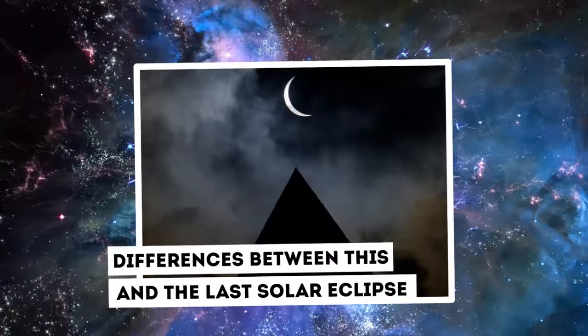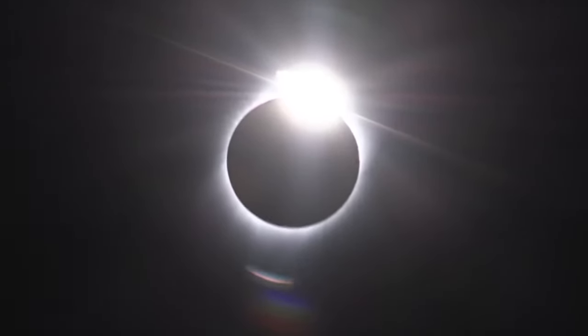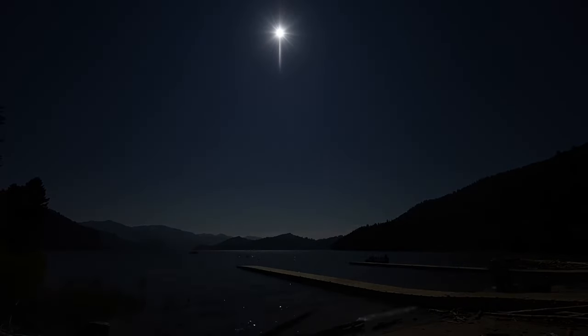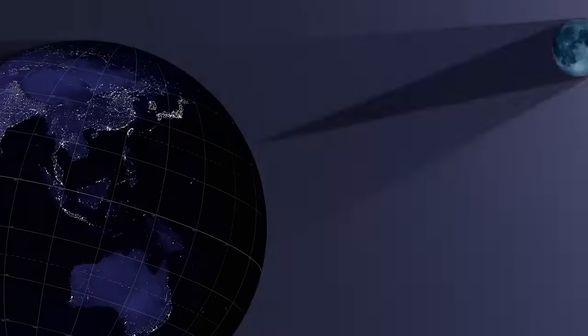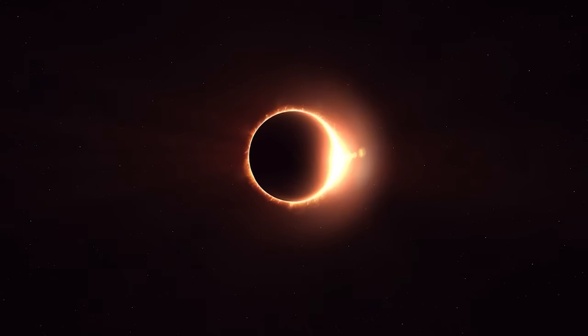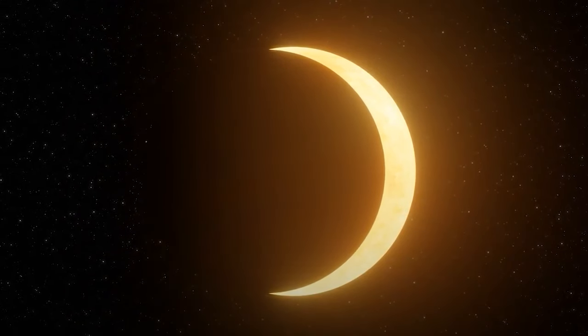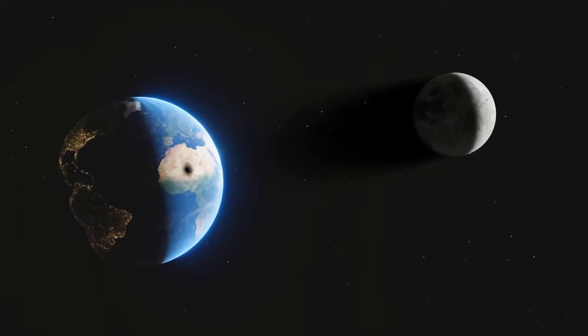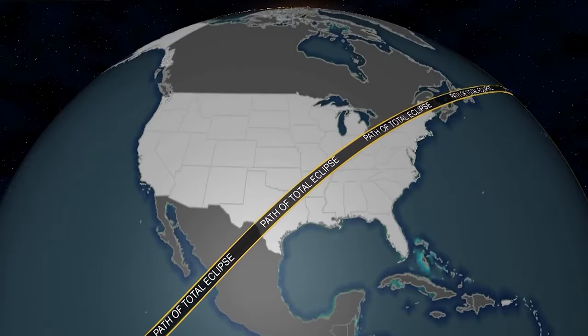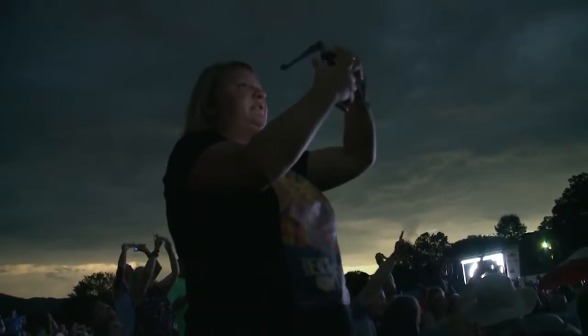Differences between the 2024 and 2017 solar eclipses: On April 8, 2024, millions of people in the United States saw a total solar eclipse, similar to the awe-inspiring occurrence of August 21, 2017. However, the 2024 eclipse has some major distinctions in its path, duration, and scientific significance. The path of totality for the 2024 eclipse is larger and crosses more densely populated areas, being 108 to 122 miles broad, encompassing more land and making it easier for individuals to witness totality.